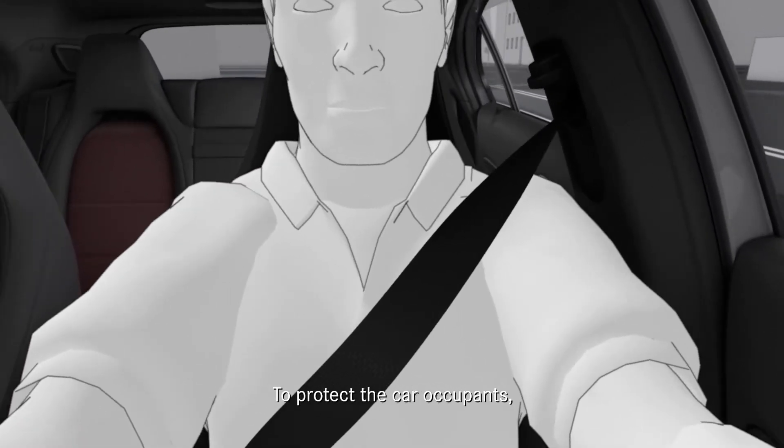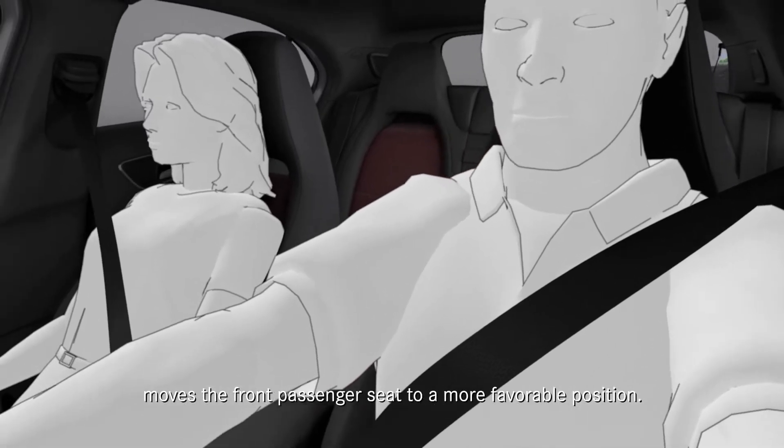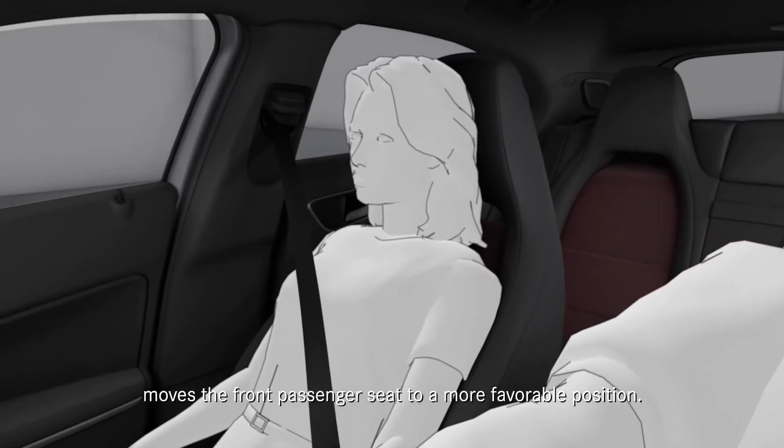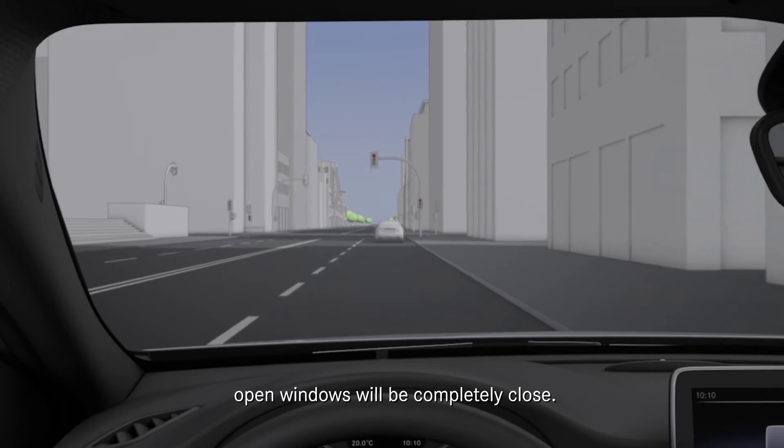To protect the car occupants, Pre-Safe pre-tensions the front seatbelt, and on cars with the memory function, moves the front passenger seat to a more favourable position. If the car skids, open windows will be completely closed.